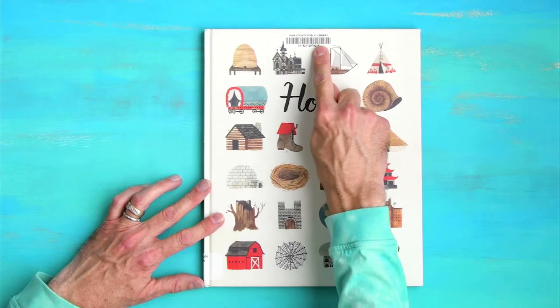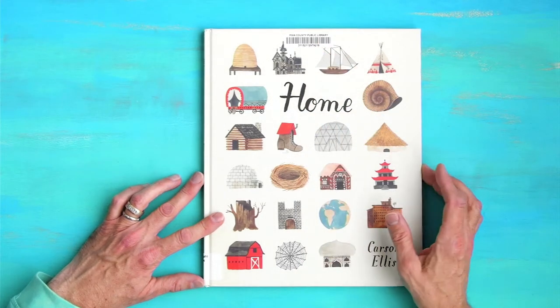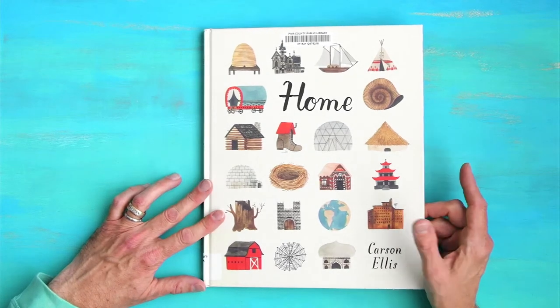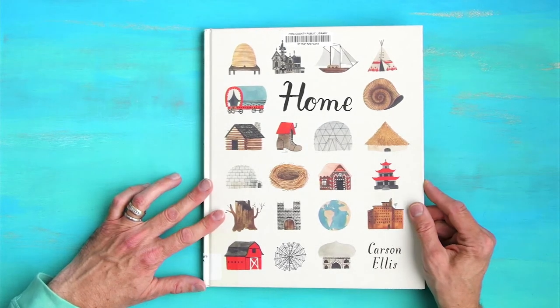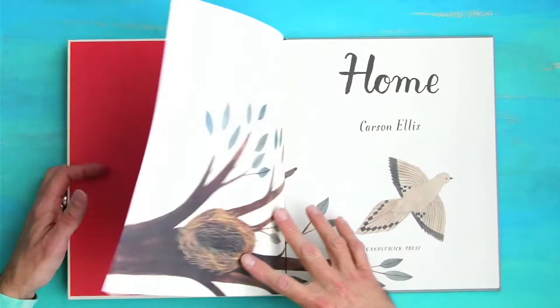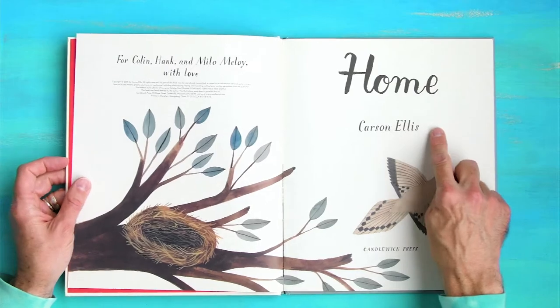This barcode is from my library. I always like to get books from my library and then if I love them, I'll buy the book. So I'm probably going to buy this one very soon. Home by Carson Ellis.